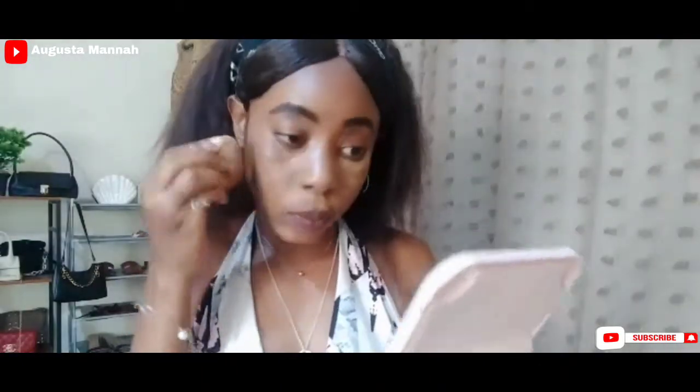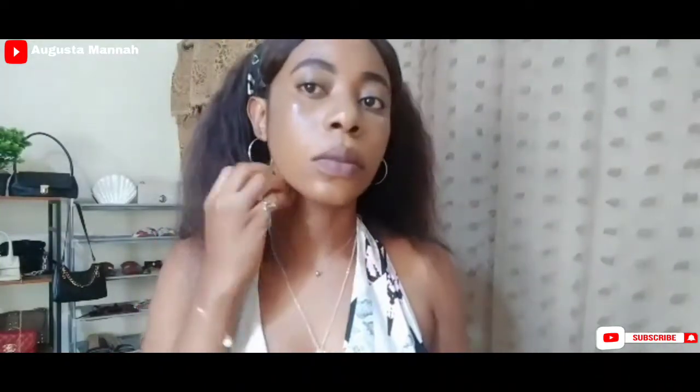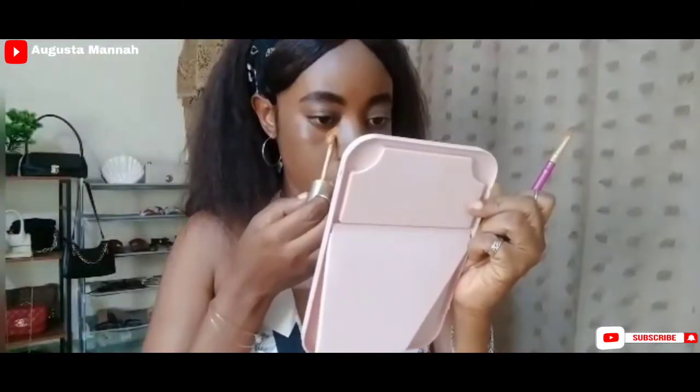Hey guys, welcome back to my YouTube channel. In today's video I just want to share with you guys my new everyday simple makeup update. It's so classy and feminine. I really like the outcome of this makeup, so without further ado let's just get into the process. Also don't forget to subscribe, like, and comment, and don't forget to turn on your notification bell so whenever I upload a new video you'll be the first to know.